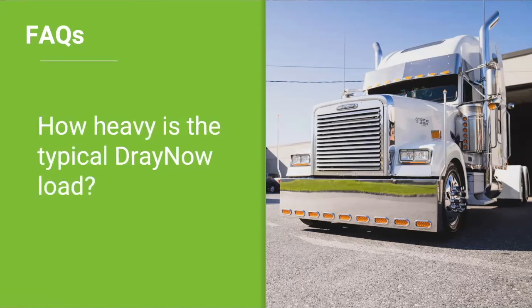How heavy is the typical DrayNOW load? This depends — a typical DrayNOW load can vary; I've seen them from light to heavy. The weight of the container and the freight is shown to you up front in the app. When looking at the demo load demonstration, you can see the weight up front before you tender a load, so you know exactly how much it weighs.